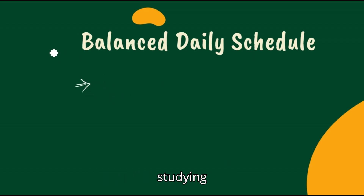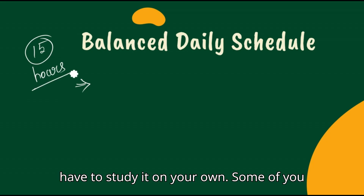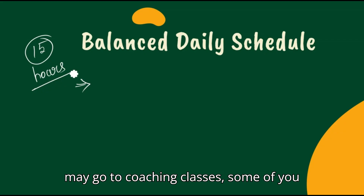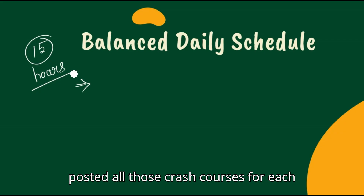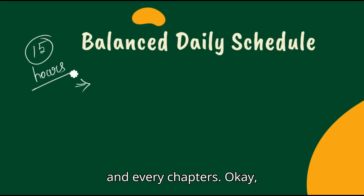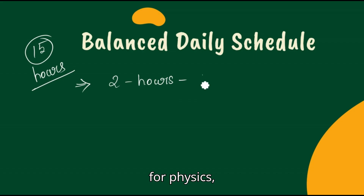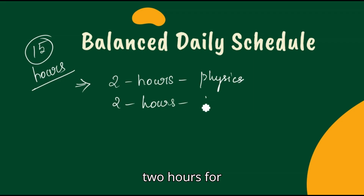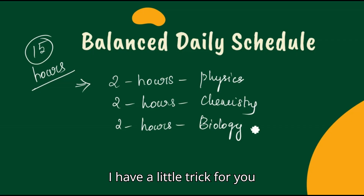Let's say you are studying 15 hours a day. Now that schools are also closed, you have to study on your own. Some of you may go to coaching classes, some may refer YouTube videos — we have already posted crash courses for each and every chapter. Out of those 15 hours, take two hours for physics, two hours for chemistry, and two hours for biology.